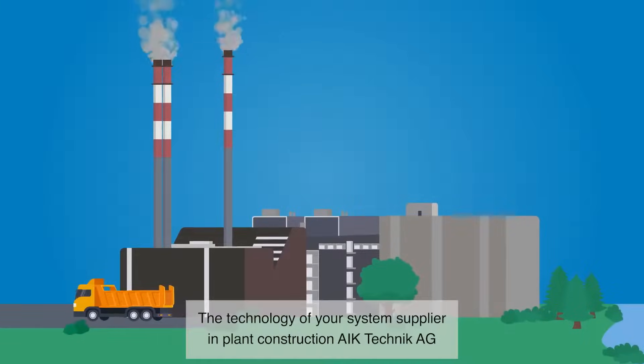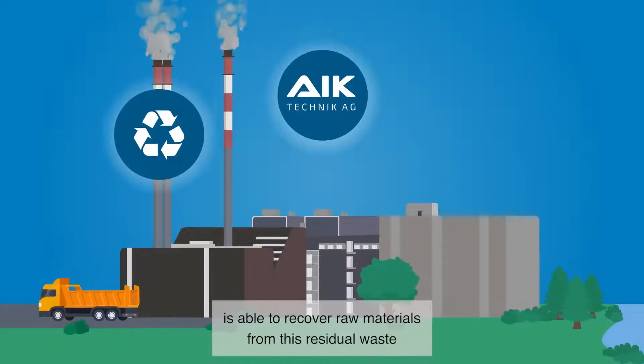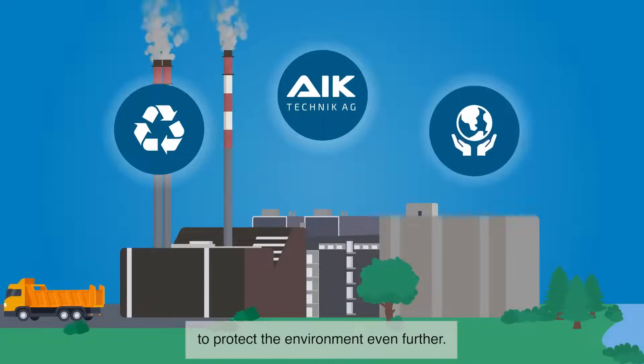The technology of your system supplier and plant construction, A.E. Ka Technik Agil, is able to recover raw materials from this residual waste to protect the environment even further.